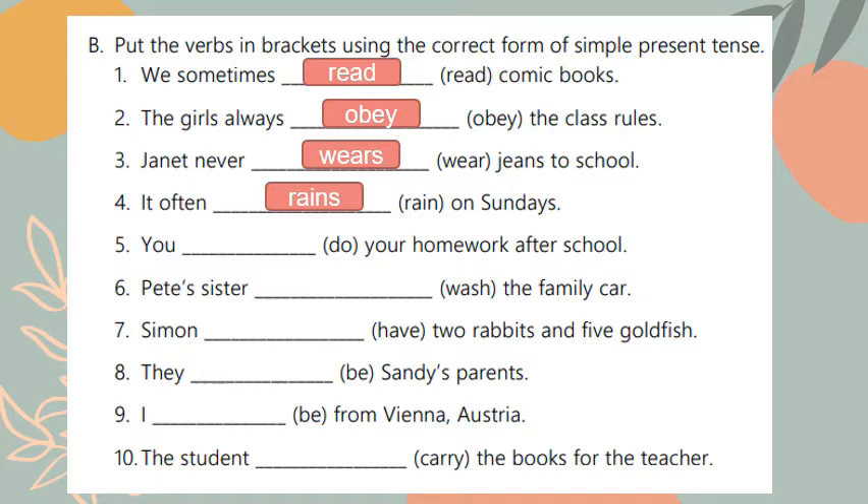Number six: Pete's sister washes the family car. Pete's sister is only one so the verb should take an 's', but because it ends with 'sh' I should add 'es', making it 'washes'.